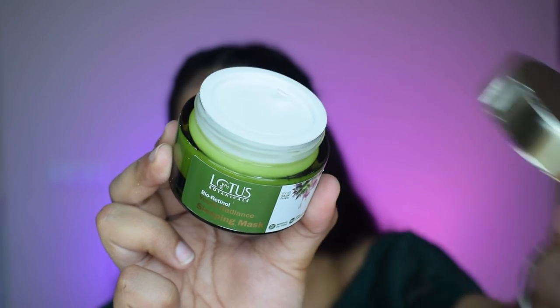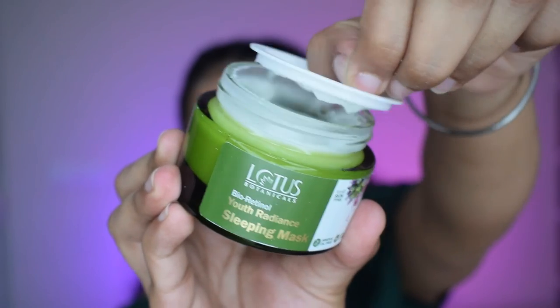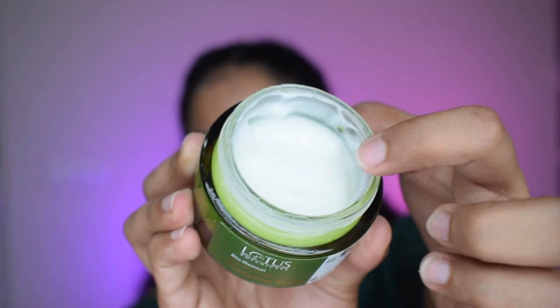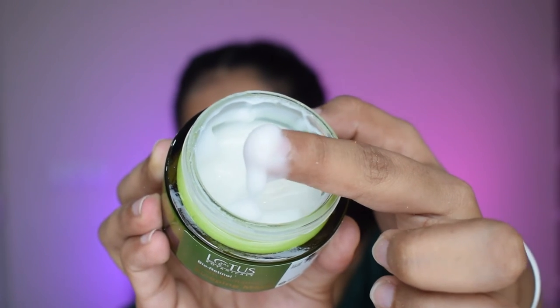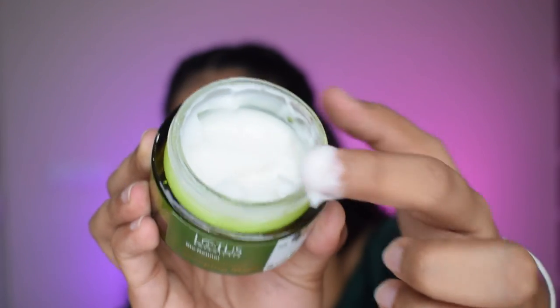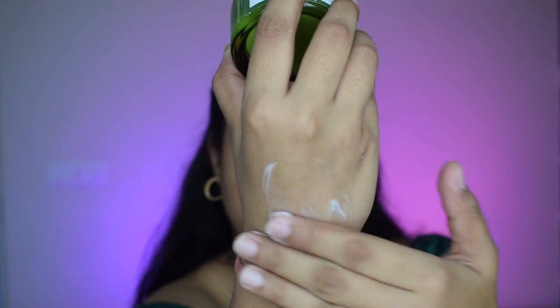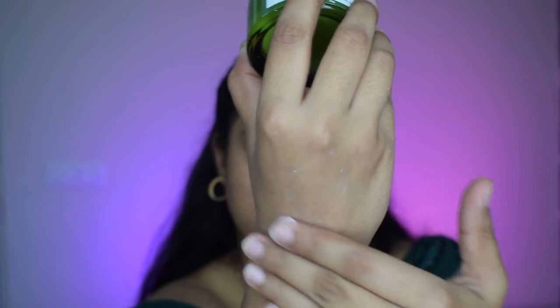Now let's see the texture and color of the product. When I open the lid it has a safety seal, which I really like because it prevents the mask from spilling. You can see it is a pure white colored mask with a very jelly-like consistency. I'll show you on the back of my hand — it glides on very smoothly and it absorbs in a jiffy. Touching the cream itself you can feel the amount of hydration it is going to give your skin. My hand already feels very hydrated, so it provides instant hydration.